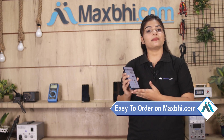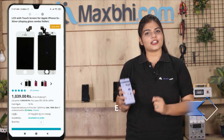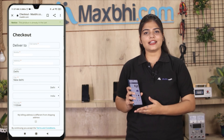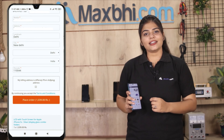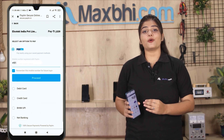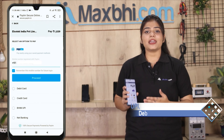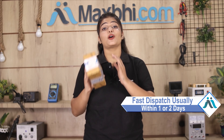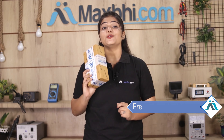Ordering from our website Maxp.com is very easy and simple. Just search for the product, click on the product page, enter your name and mobile address, and click on the order button. And yes, shipping is free, so you just have to pay for the product and nothing else.